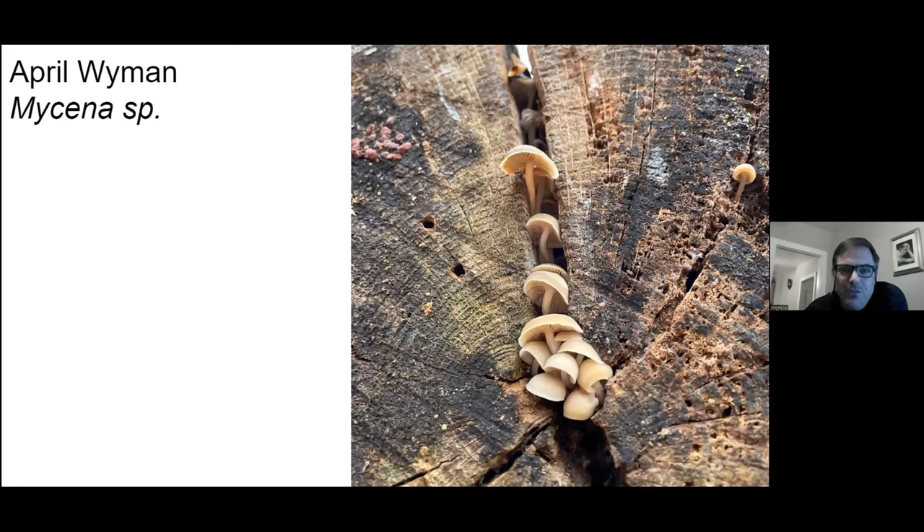Another picture of Mycena. I just noticed up here it looks like that might be Ascocoryne sarcoides — it's not rendered close enough to tell. Little Ascocoryne cup.